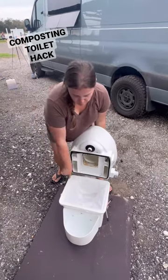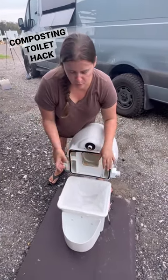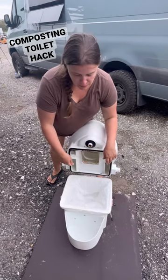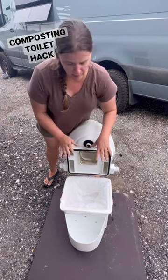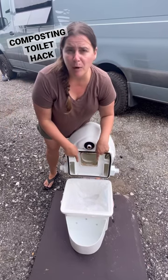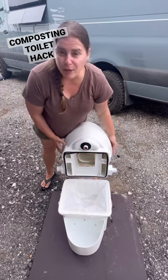All right, so we have put a bag in here. Now we have a bag system so after we use it, we can spread some composting material over it. When we need to empty it, we just pull the bag out, throw it away, and put a new bag in. We are going to get some composting bags so it's a little bit friendlier, but I think this is actually going to work really well.